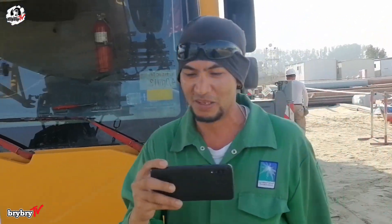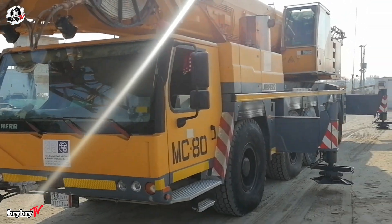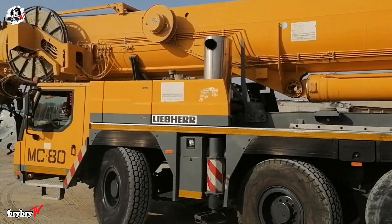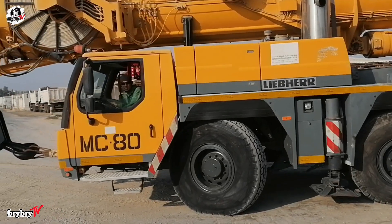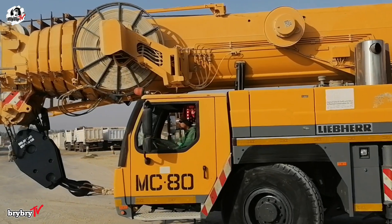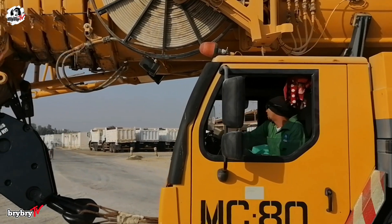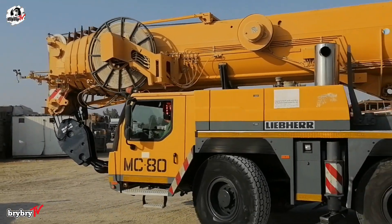Powering the crane are two dedicated engines. The superstructure is driven by a Liebherr D924-TIE turbo diesel engine delivering 180 kW, while the carrier is equipped with the larger Liebherr D9408-TIE turbo diesel engine producing 400 kW. The crane also incorporates Liebherr's LICCON 1 control system, which enhances safety and efficiency by automating working range limits and providing a job planner to simulate crane operations before a lift is performed.